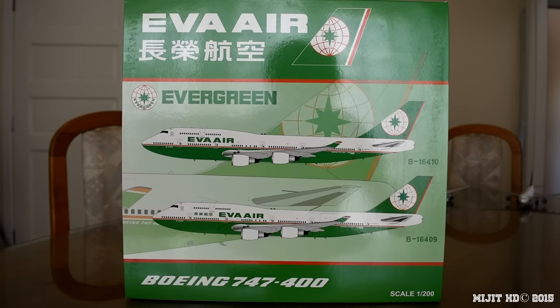This is the Eva Air 747-400 by JC Wings in 1/200 scale. Check the description in case you missed anything in this video — my Facebook and Twitter links will be down there, and I pre-ordered this from eztoys.com, whose website will also be in the description. This is my 11th 747 model.